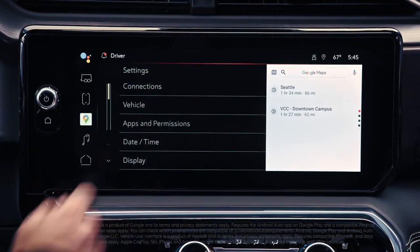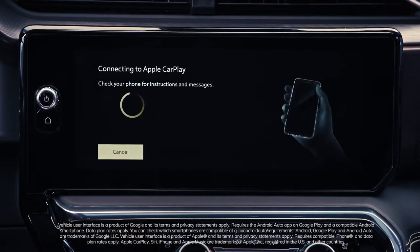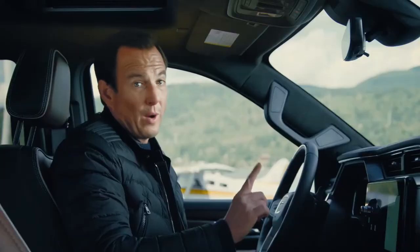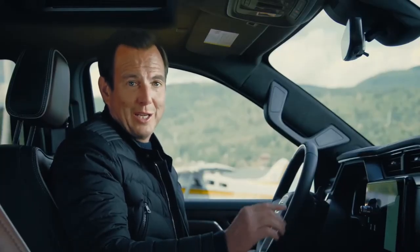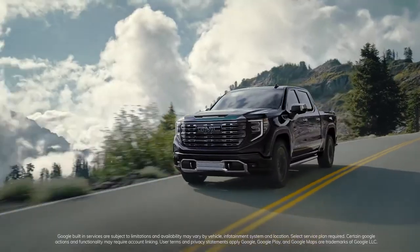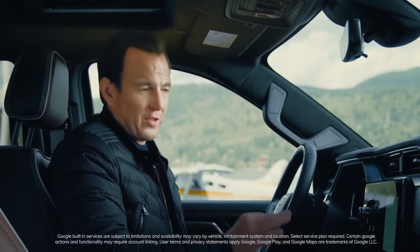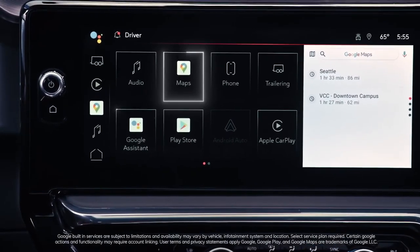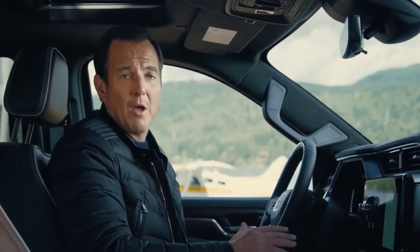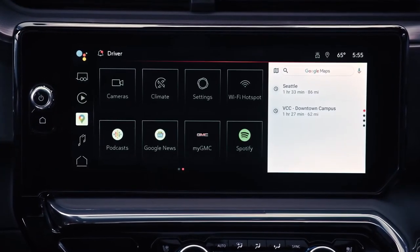The Sierra is fully compatible wirelessly with both Apple and Android mobile devices. Android Auto or Apple CarPlay lets you easily control many of your smartphone apps on the center touch screen. GMC is also leading the way by integrating Google Built-in compatibility — available on the Hummer EV, Yukon, and now Sierra — including Google Maps, Google Assistant, and the Google Play Store, so customers can bring their existing digital life with them wherever they go.